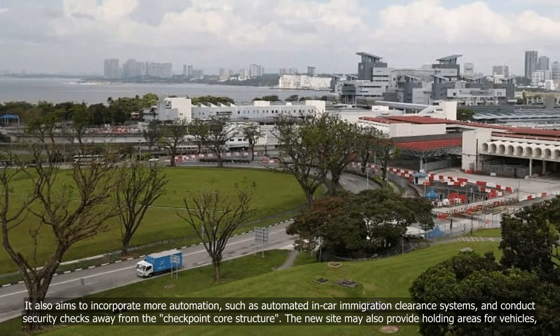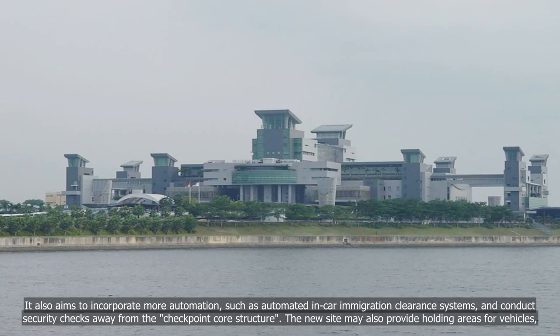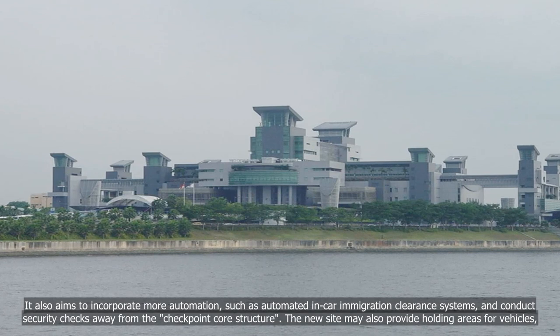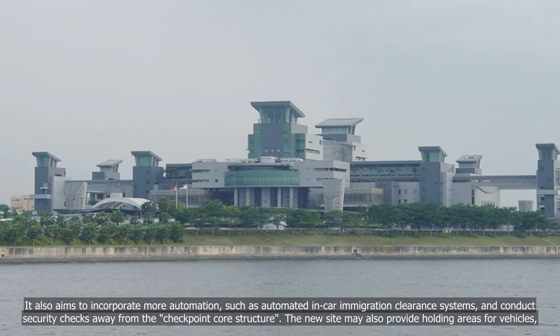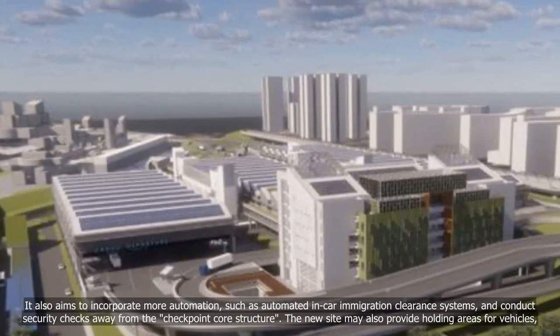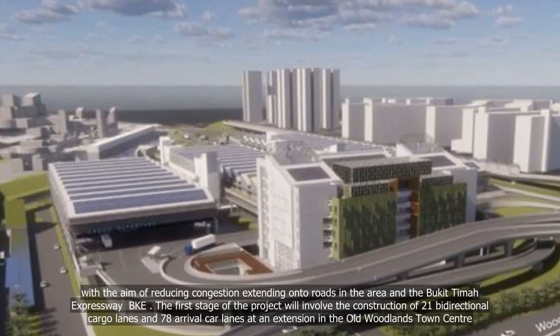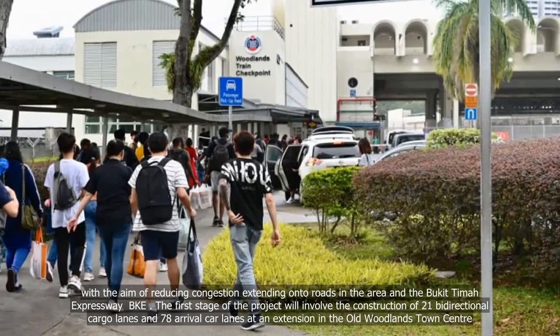It also aims to incorporate more automation, such as automated in-car immigration clearance systems, and conduct security checks away from the checkpoint core structure. The new site may also provide holding areas for vehicles, with the aim of reducing congestion extending onto roads in the area and the Bukit Timah Expressway (BKE).